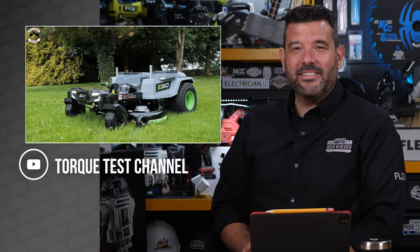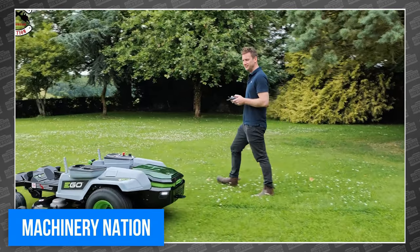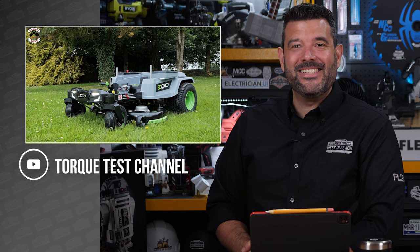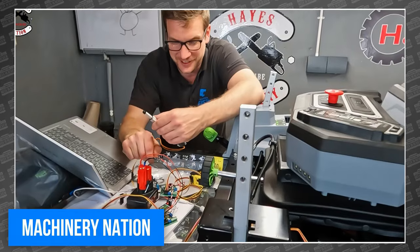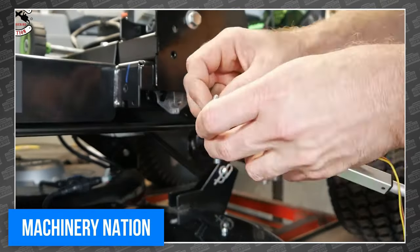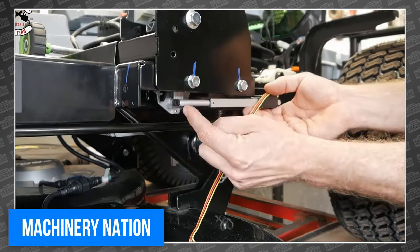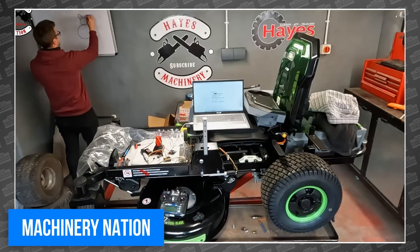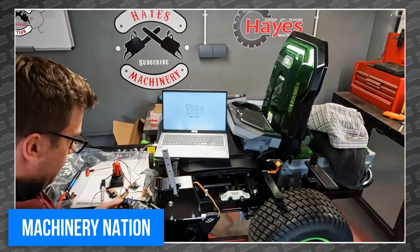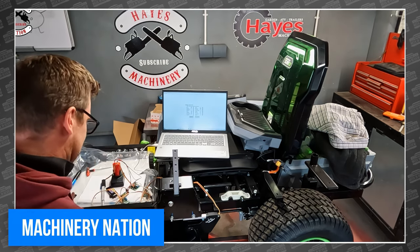Last but by no means least — that's a remote-controlled Ego Z6 zero-turn mower. In a build video posted this week, James walks us through the entire conversion process, which he kept incredibly clean, presumably so he wouldn't destroy a $5,000 mower. Watching him build it and test it is super fun, and he hints at a series of upcoming videos.